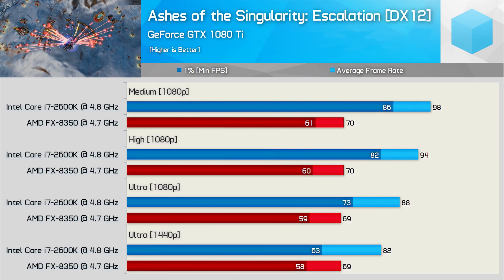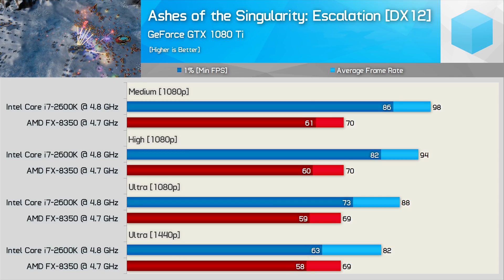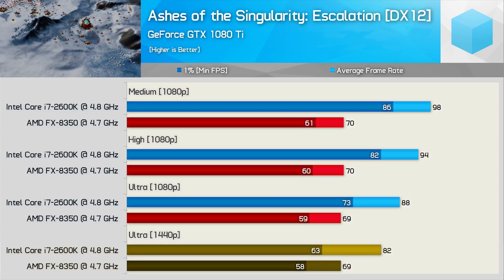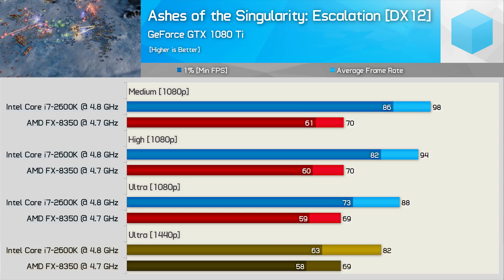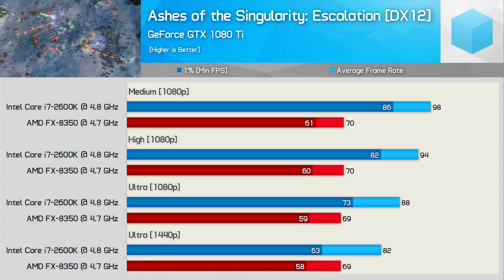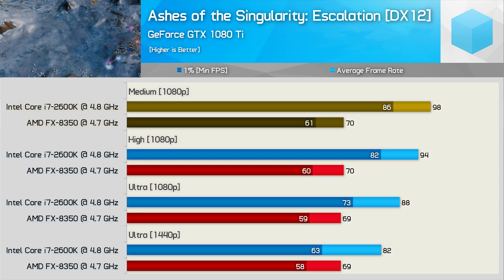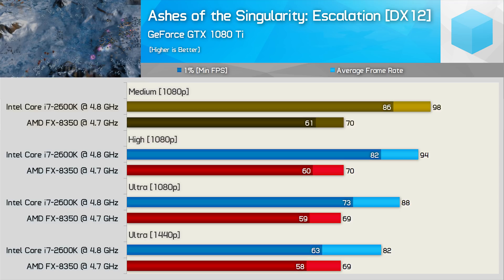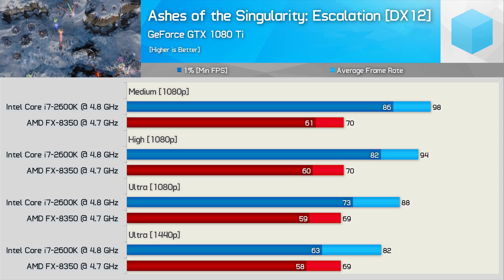Starting with Ashes of the Singularity, we see the FX8350 isn't able to get anywhere near the most out of the GTX 1080 Ti, limiting performance to around 70 FPS on average. Best case, the FX processor was 16% slower than the 2600K, and this margin is seen at 1440p when comparing average frame rates. However, it was just 8% slower for the 1% low result under that GPU-constrained condition. If we unleash the GTX 1080 Ti at medium quality settings at 1080p, the FX8350 is now almost 30% slower for both the 1% low and average frame rate — or the 2600K was 40% faster. In this heavily threaded title, the 2600K appears vastly superior.